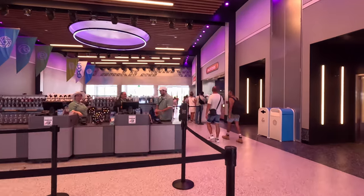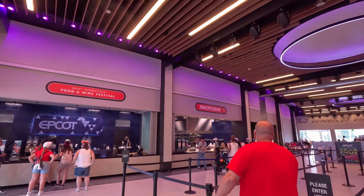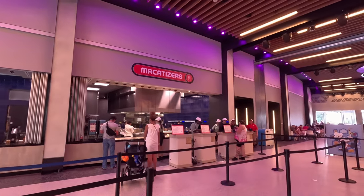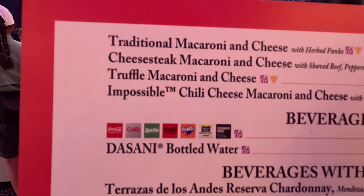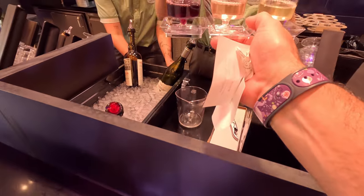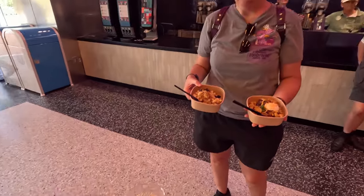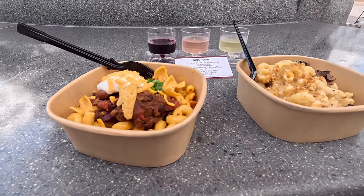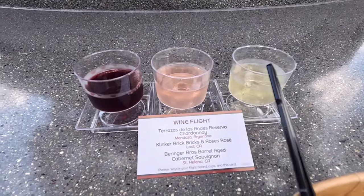We're here for the mac and cheese and to complete our stamps. Also, other than the merch which is over there in Caminacore, they have mac and cheese which gets you a stamp. So this is our next stop — we're going to each get a mac and cheese and fill our book. Four mac and cheese options, and then you have two wine flight options. Got a little wine flight action going here — two mac and cheeses. The impossible chili mac and cheese and the truffle mac and cheese, and a wine flight that was only $8 — pretty good deal.